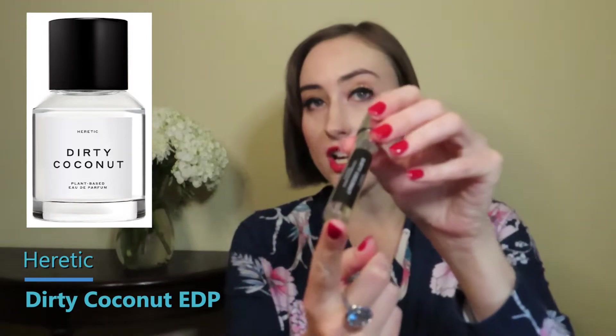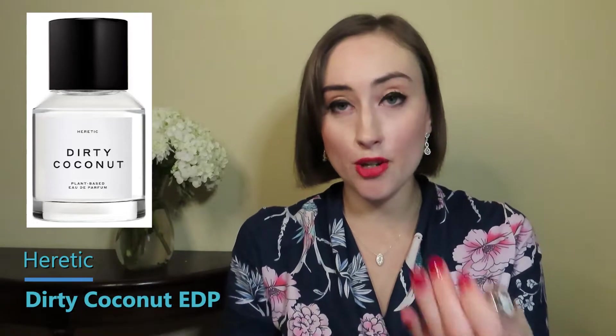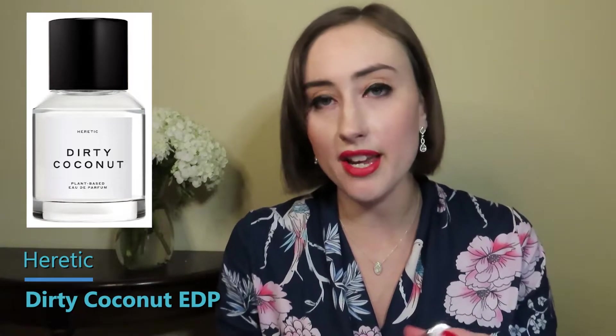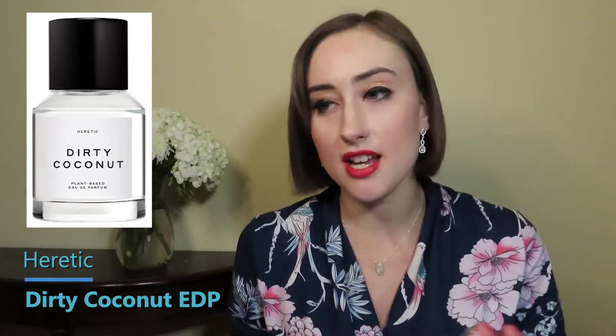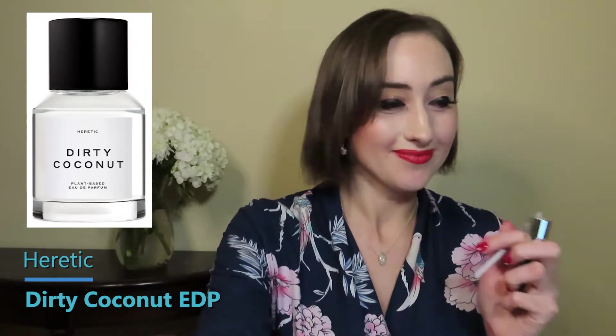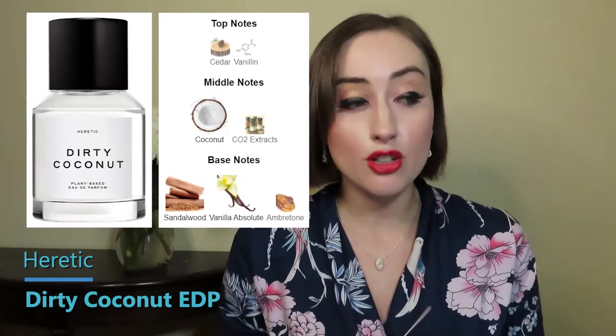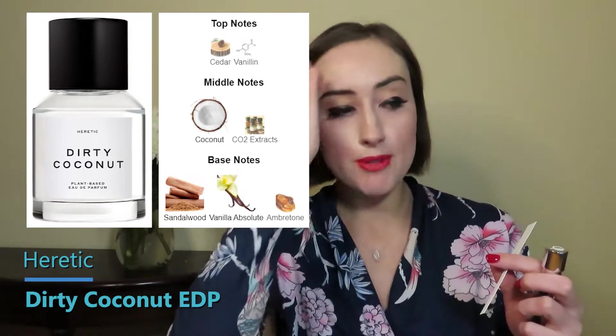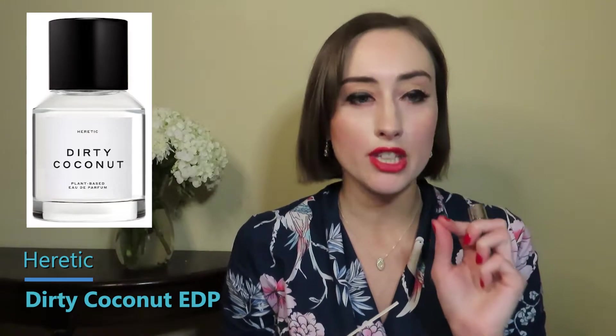This next one I got in my Scent Bird last month — it is Heretic's Dirty Coconut. I'm not a big coconut lover in perfumes, but the description said this was a coconut perfume like no other: not beachy, plant-based, with sustainably harvested sandalwood. The top notes are cedar and vanillin; middle notes are coconut and CO2 extracts; base notes are sandalwood, vanilla absolute, and amber. On first spray it has a really natural coconut scent with a quality, lovely sandalwood that holds its own and brings an incense-y feeling.